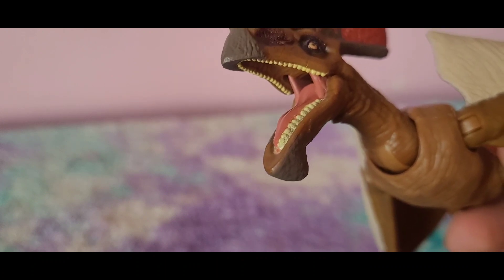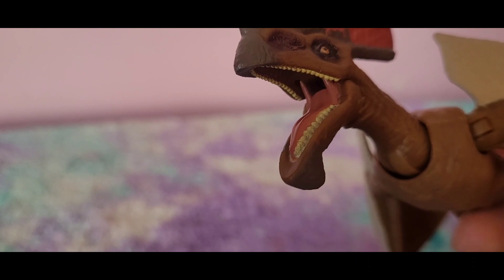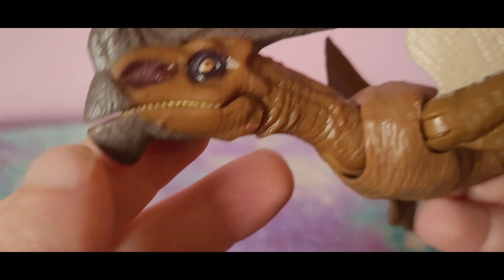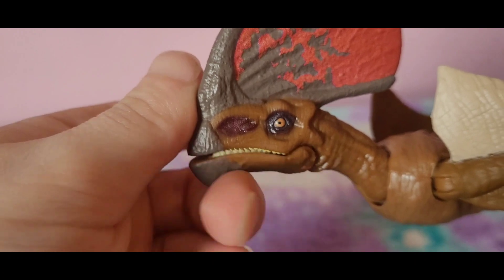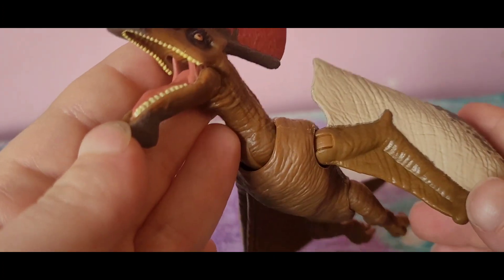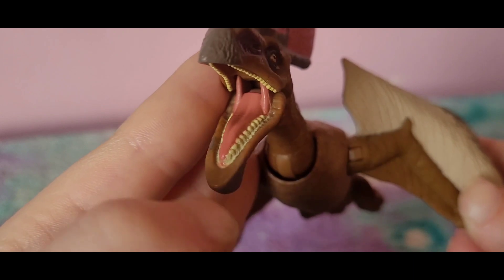The teeth are painted, but here's the thing — the Tupendactylus doesn't even have teeth. Mattel has been known to give pterosaurs teeth when they shouldn't have them; they did it with the Pteranodons too, whose name literally means 'toothless wing.' I looked it up just now and confirmed: Tupendactylus had no teeth. Why does Mattel do this? Not everything has teeth. The painted teeth look decent, but they simply shouldn't exist on this figure.